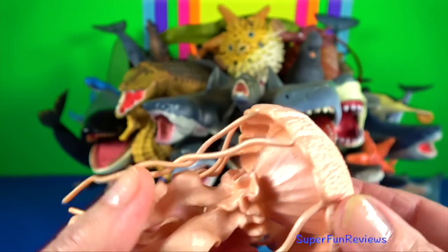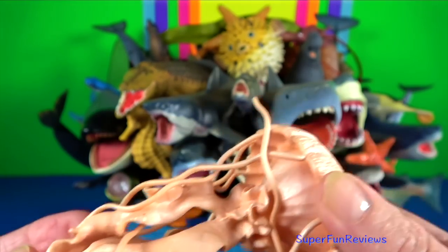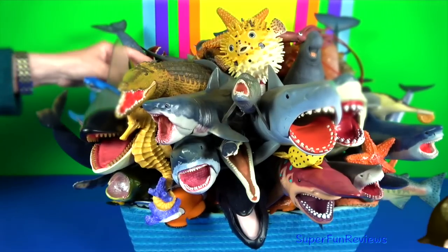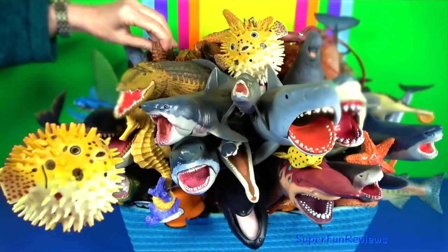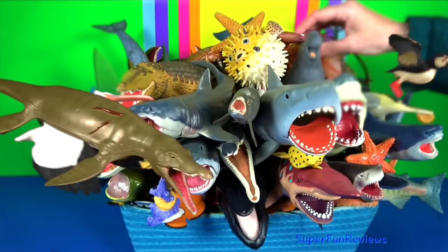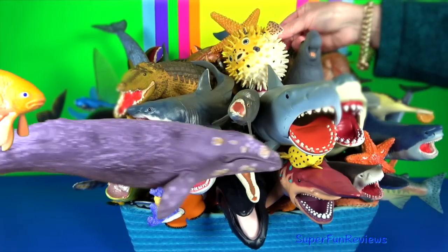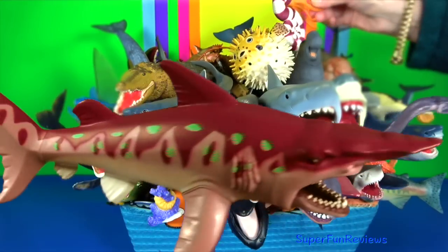Jellyfish: they are mainly free-swimming marine animals with umbrella-shaped bells and trailing tentacles. The bell can pulsate to provide propulsion for highly efficient locomotion. The tentacles are armed with stinging cells and may be used to capture prey and defence against predators. Jellyfish have been in existence for at least 500 million years, making them the oldest multi-organ animal group. Jellyfish are considered a delicacy in some Asian countries where they are eaten.